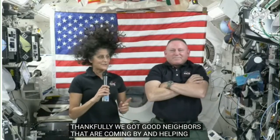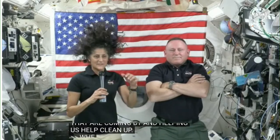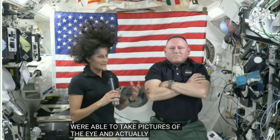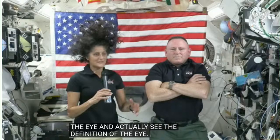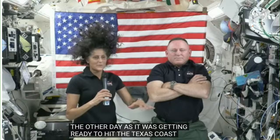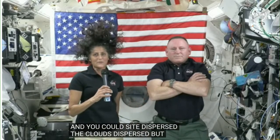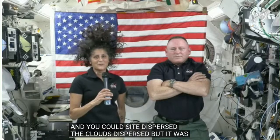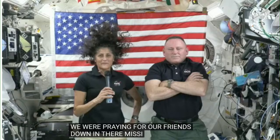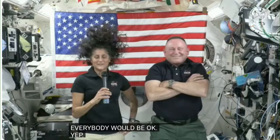Butch added: When it was really strong, we were able to take pictures of the eye and actually see the definition of the eye. Sunny and I were up in the cupola the other day right as it was getting ready to hit the Texas coast, and you could see the clouds had dispersed, but it was still very circular and very huge. We were praying for our friends down there in Mission Control and all of our family and friends in the Houston area, hoping everybody would be okay. Power is lost, trees are down, but we're a big team — everybody pulls together in Texas.